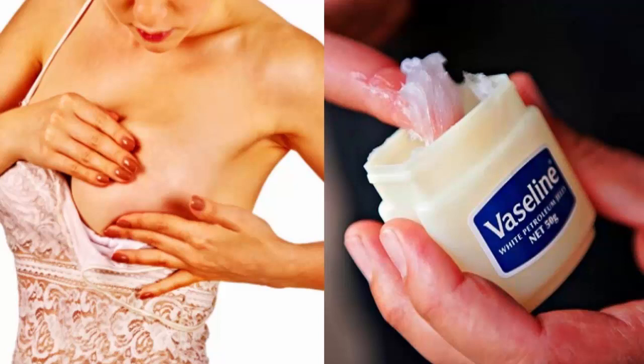Here are some beauty uses of Vaseline. Number 1: it makes your eyelashes grow — lather Vaseline all over your eyelashes overnight and watch them thicken, even without a prescription. Number 2: to soften dry and cracked elbows. Number 3: dry cuticles — store a mini Vaseline container in your purse and use it for emergency dry cuticle moments.